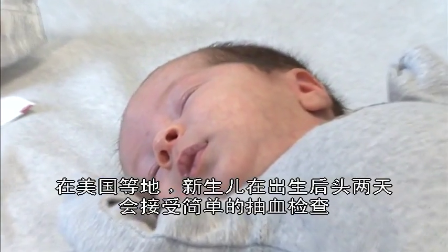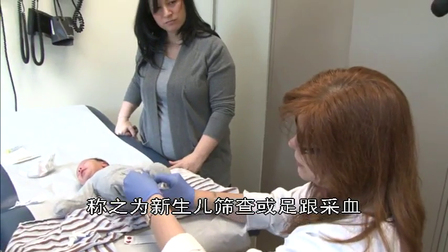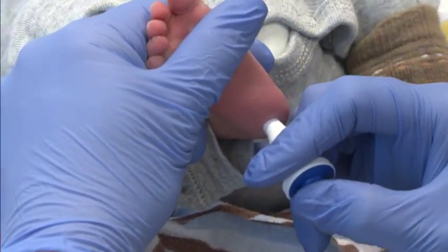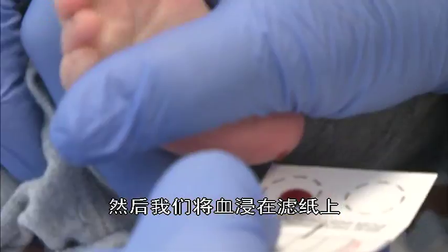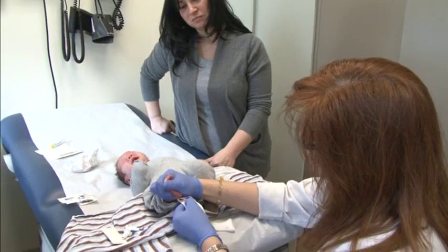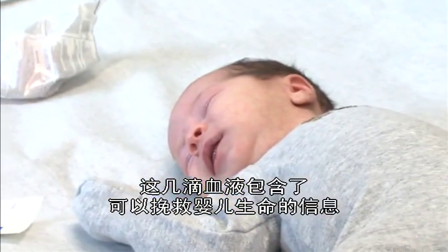Sometime during the first two days of life, your baby will get a simple blood test called the newborn screen, or the heel stick. These few drops of blood contain information that can save babies' lives.